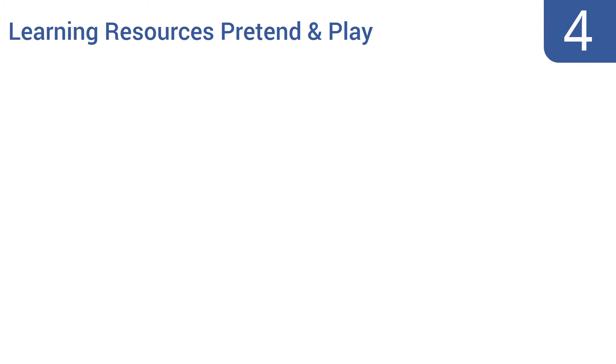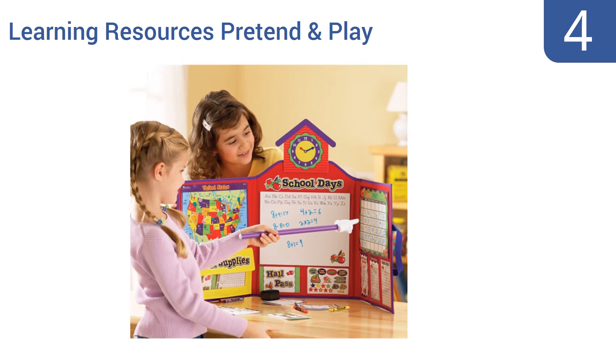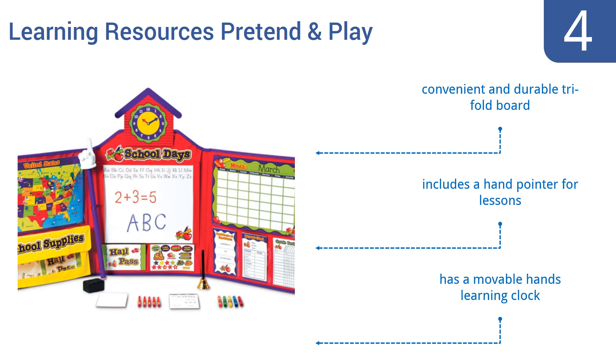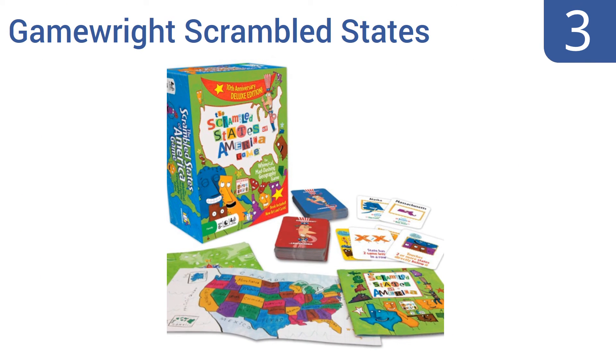At number 4, the Learning Resources Pretend and Play is the ultimate pretend-style classroom. It's a great way to reduce first-day jitters by acting out different scenarios so children are prepared and know what to expect on their first day at school. It features a convenient and durable trifold board, a hand pointer for lessons, and a movable hands-on learning clock.